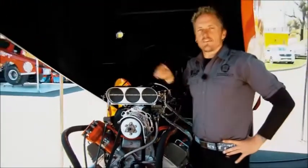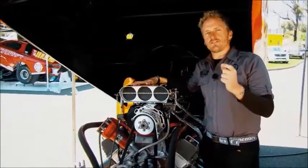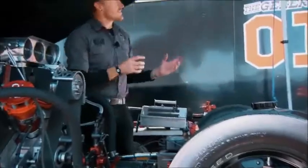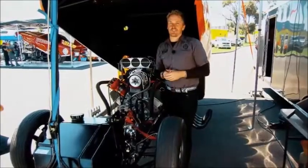So the team decided they needed to move the engine forward just five centimetres in this car to help calm the front end down. Sounds simple, doesn't it, that process? If only that were true.